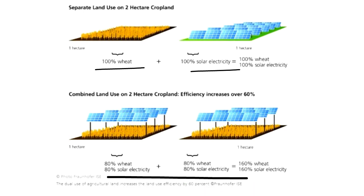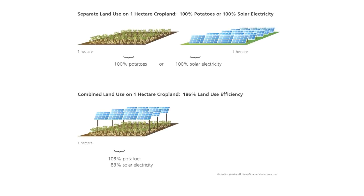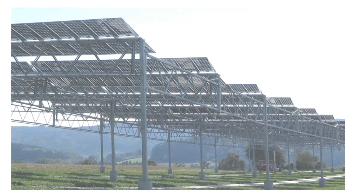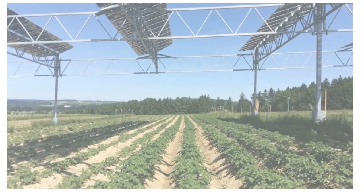By using the agro-photovoltaics technique, scientists were able to get a crop yield of 103 percent for the potatoes grown, while the electricity units produced were 83 percent compared to a neighboring field of similar area that was completely covered with solar panels. These tests were carried out in Hegelbach, Germany. The lower yield of the solar panels is understandable because they are installed with larger gaps when used for agro-photovoltaics. But what is very pleasing to note is that the crop yield increased.